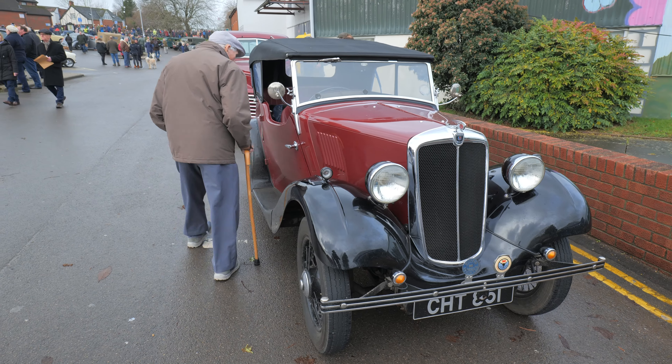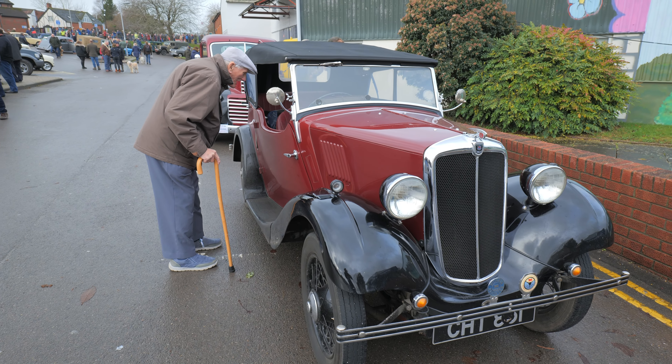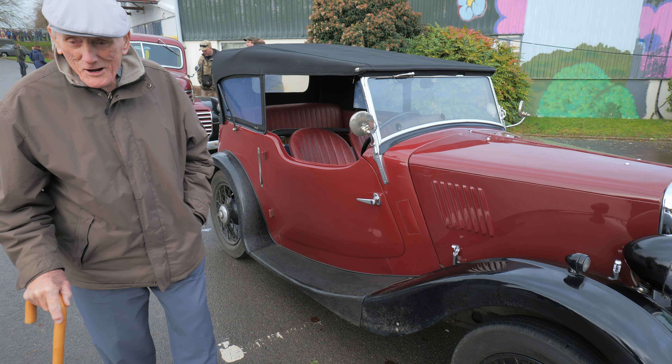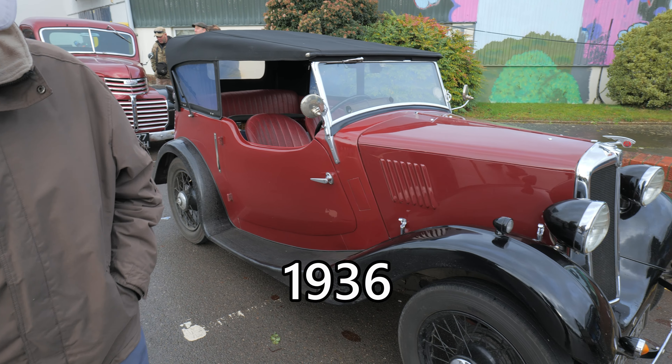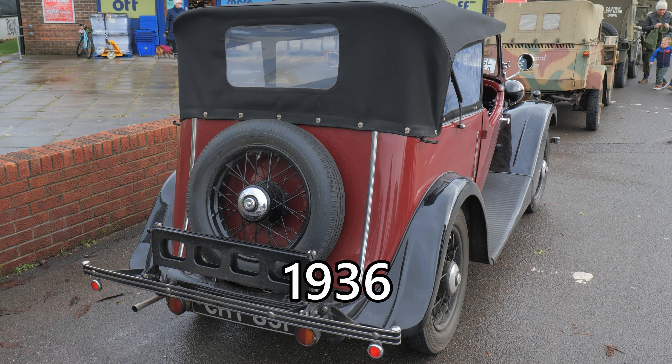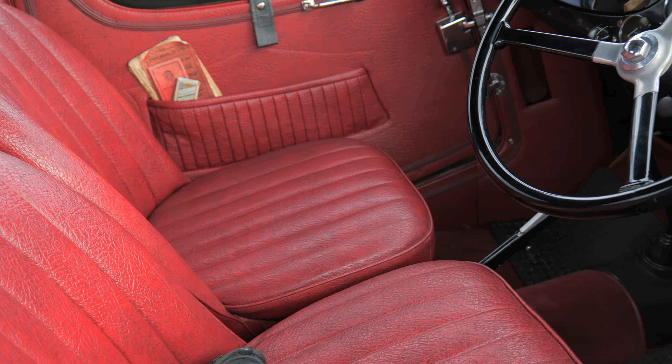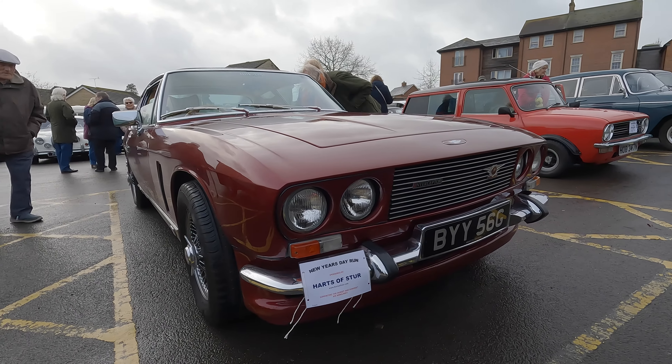That Morris Cowley — do you think that's as old as you, dad? What — 1926? Look at that, it's still got its original leather seats by the look of it. And here's the Jensen Interceptor.